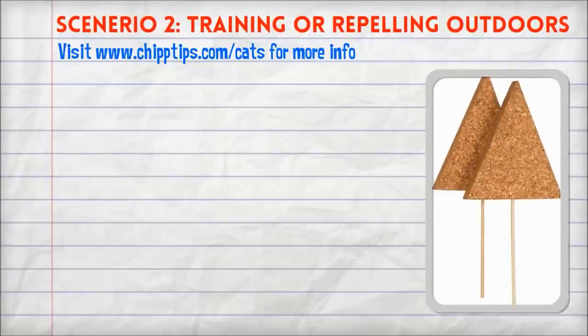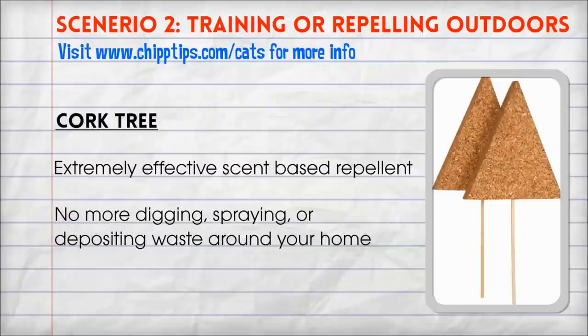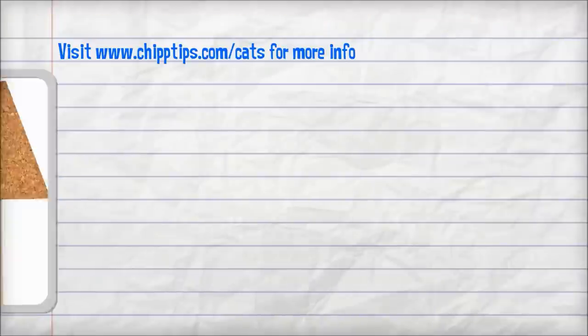Scenario 2: Training and repelling your own cat from restricted areas outside of your home. If we're dealing with your own pet, then the best cat repellent was a very simple cork tree. In testing, we were able to drastically deter cats away from their favorite plants, flowers, and other areas of the lawn. It is just a simple cork tree coated in a special mixture of essential oils. It's 100% natural, contains no harsh chemicals, and is completely biodegradable.